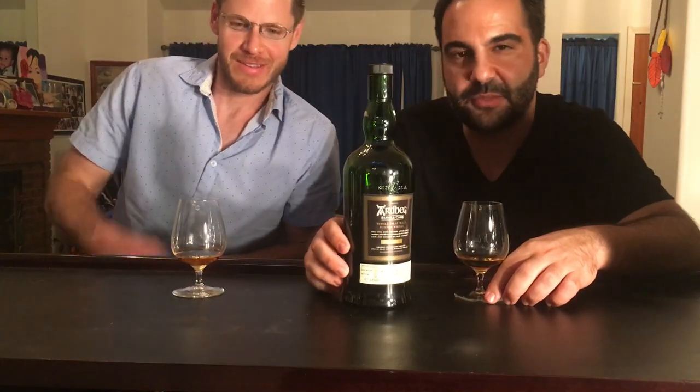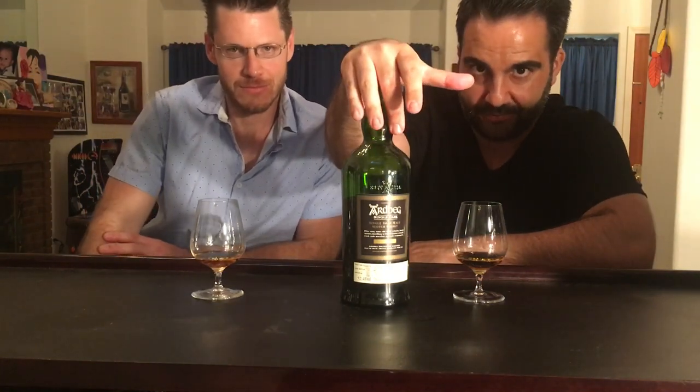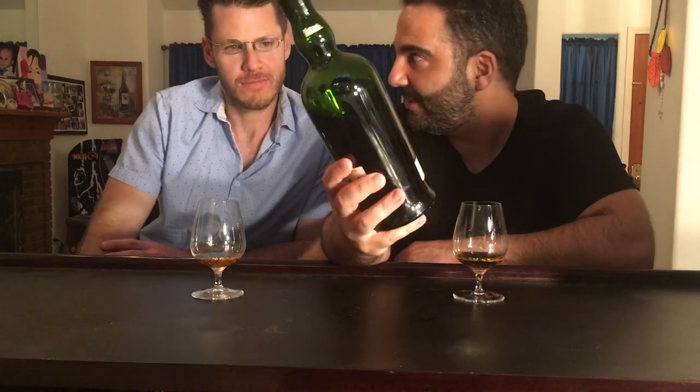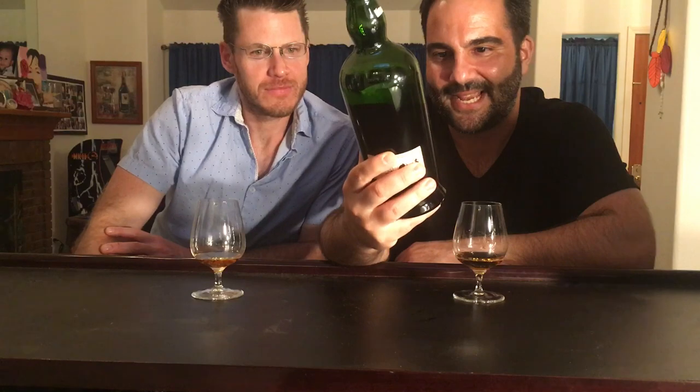What's happening everyone, malt review time — a very special malt review. We are going to be doing a legendary old-school Ardbeg. This is Ardbeg 1976 vintage, bottled in 2008, distilled in 1976, and this is cask number 2397.